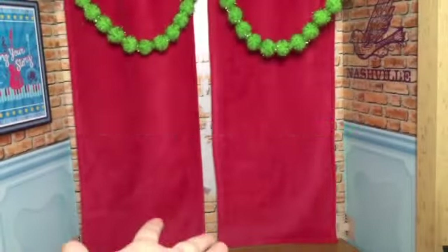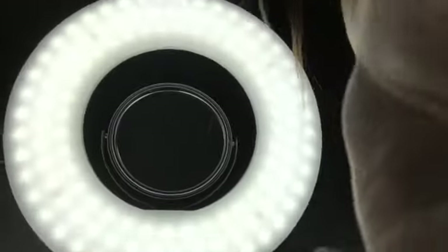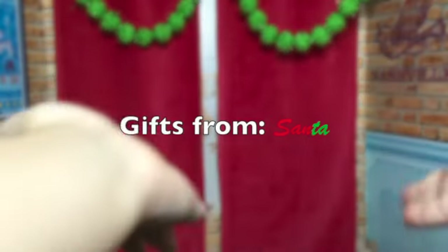From relatives — my aunt and uncle — I got a ring light, which I think is so cool. I just think this light is so cool and it's so bright.